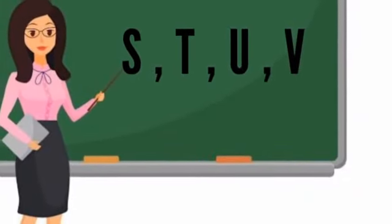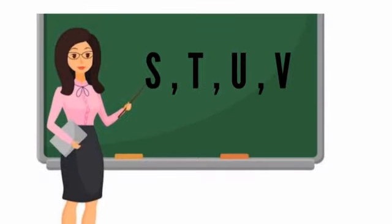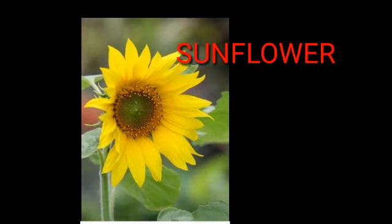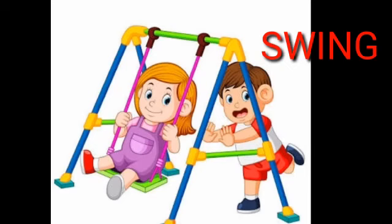Let us revise the letters and their sounds and vocabularies. S, S, snake. S, S, sunflower. S, S, spider. S, S, swing.